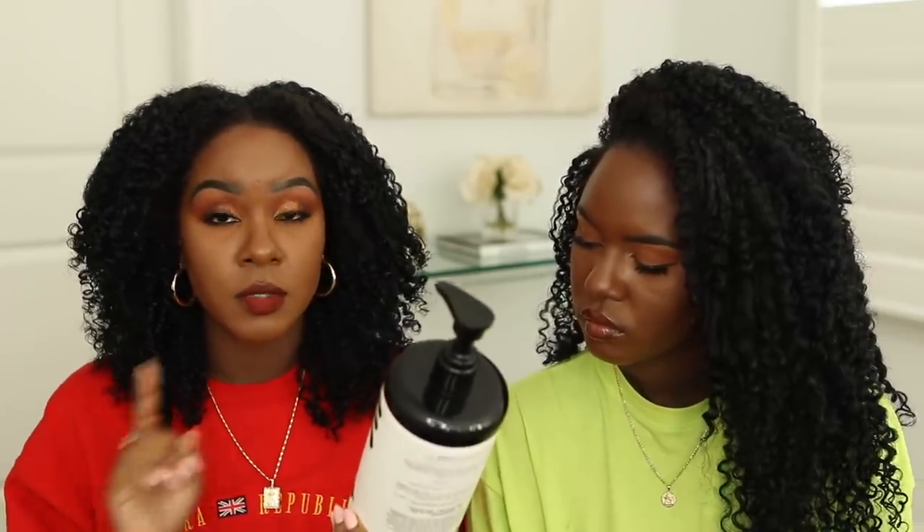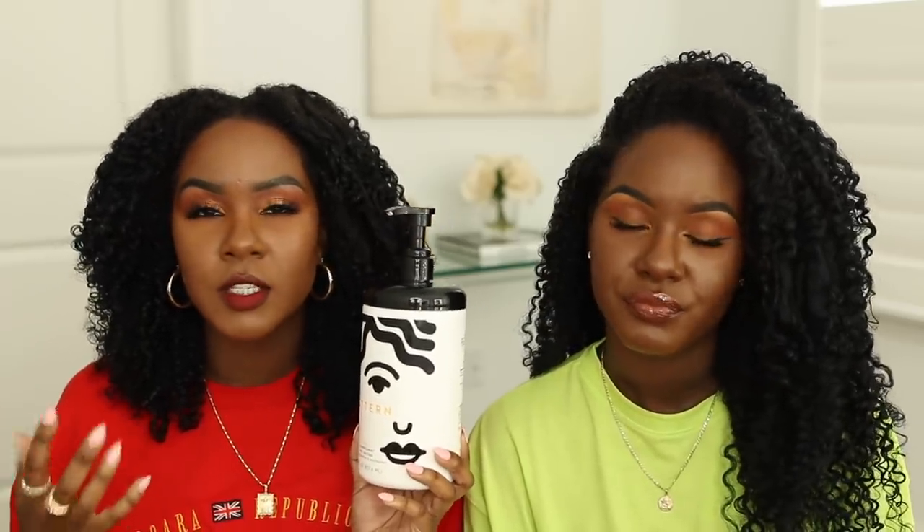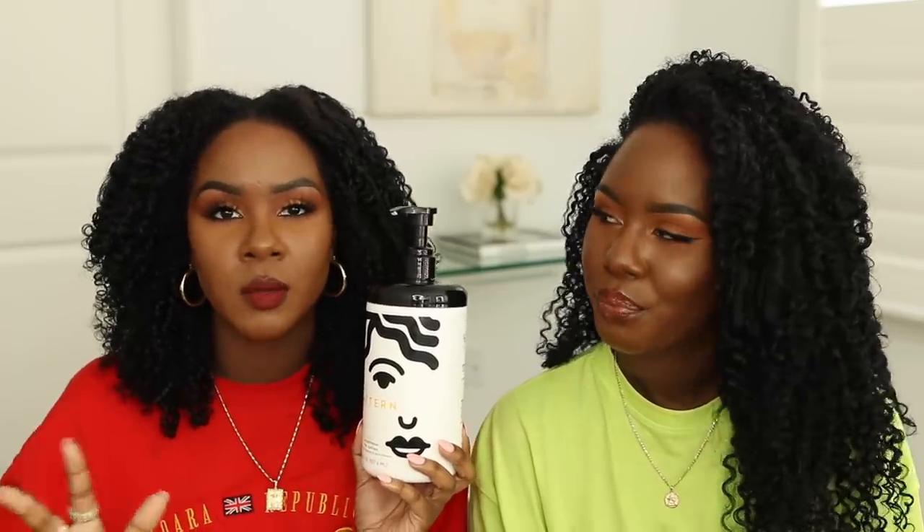The second product we got was the conditioner — the largest size, since we were going to be sharing it. This is the Pattern Heavy Conditioner for Coilies, with amplified hydration and nourishment. It's 29 fl oz. It comes in three different sizes: 3 fl oz, 13 fl oz, and this largest size. I love that she has three different types of conditioners — curly girls know conditioner is what we run out of the fastest. Not all conditioners are created equal; a heavy one might not work on someone with fine hair.